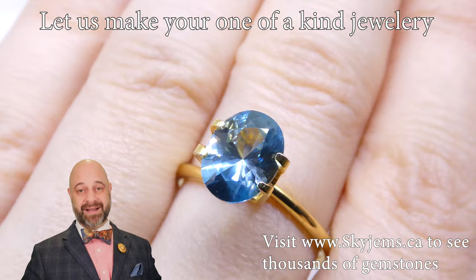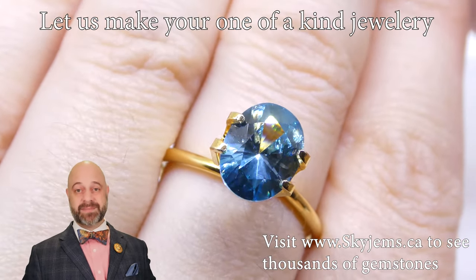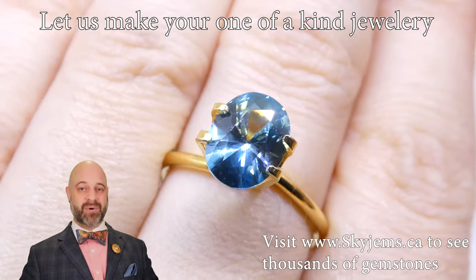If you are looking to have a piece of jewelry made with this or any of the gems we have, we'd love to be the ones to do it for you. Reach out, tell us a bit about what it is you're looking to make and we can usually get you a quote within one business day.